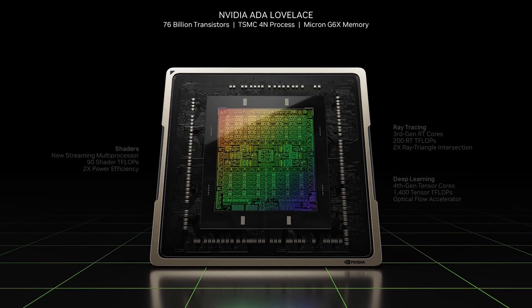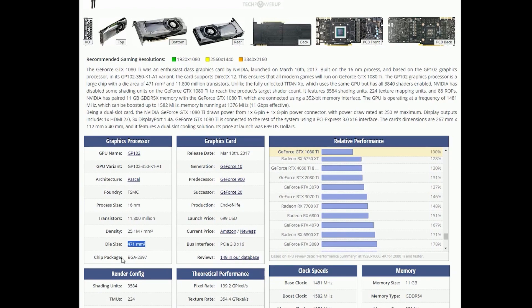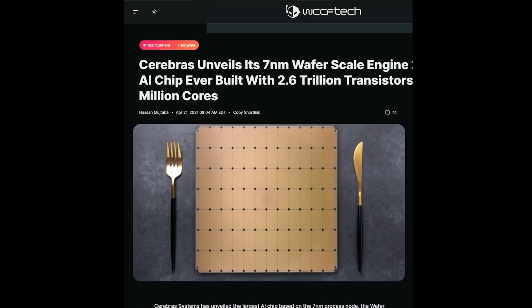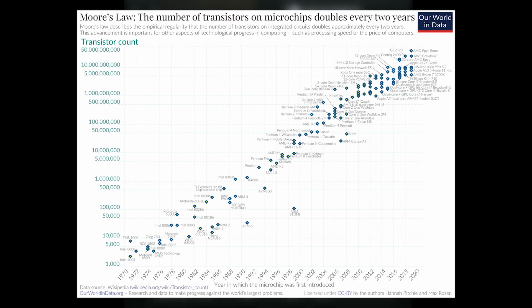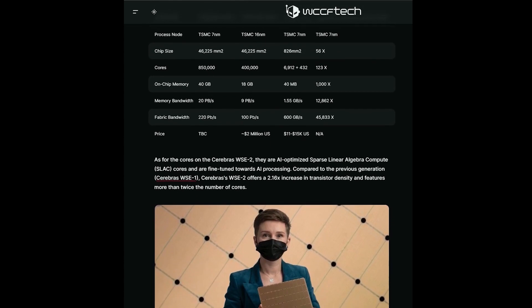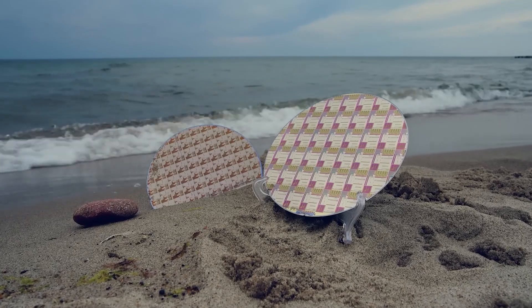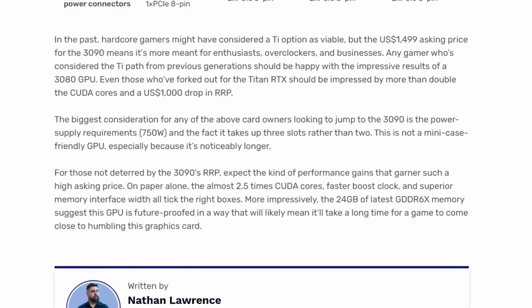Why does AMD pursue chiplets while NVIDIA continues using monolithic dies? GPUs are constantly getting bigger: in the GTX era, die area seldom exceeded 500 square millimeters, but RTX chips — despite finer process nodes — reach 600 to 700 square millimeters. Process node shrinks are slowing down, yet performance gains still come from brute-force transistor count increases. The larger the chip, the higher the statistical chance of defects, and since silicon wafers have been strictly 300mm in diameter for over a decade, larger dies mean fewer chips per wafer and higher per-unit costs. The production of huge semiconductor chips is expensive, directly affecting GPU prices.